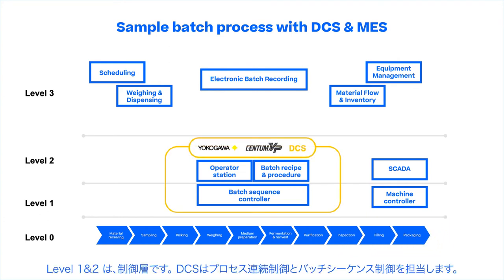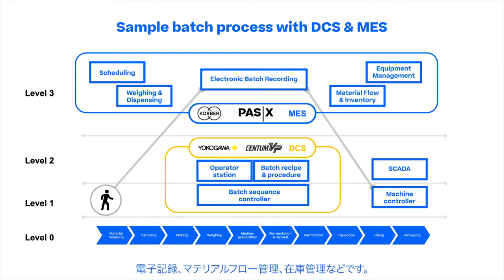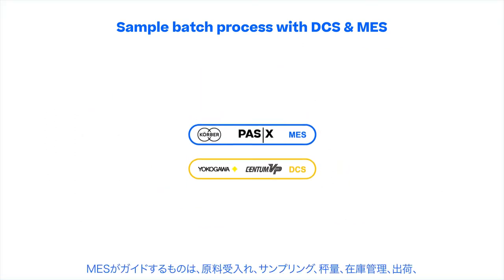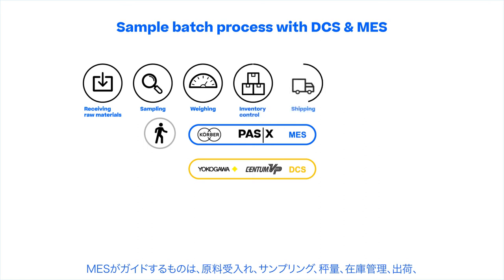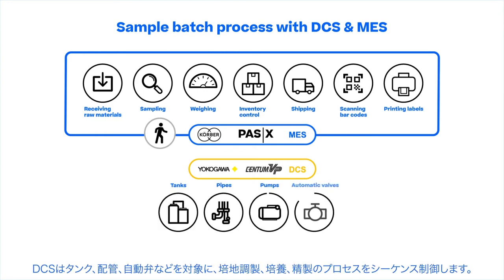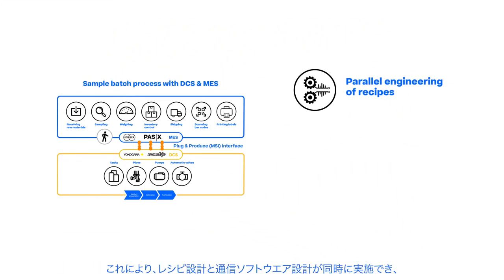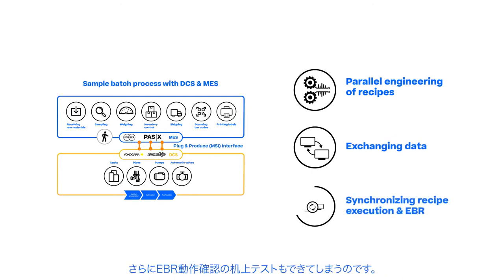Levels 1 and 2 have control monitoring and control execution systems, such as DCS, that cover batch sequence and continuous process control. Level 3 represents the manufacturing execution system, which covers scheduling, weighing and dispensing, equipment management, electronic batch recording, and material flow and inventory management. The MES guides the operator through all process steps where human interactions are required, such as receiving raw materials, sampling, weighing, inventory control, shipping, scanning barcodes and printing labels. The MES holistically supports the entire manufacturing process, while the DCS controls the sequence of tanks, pipes, pumps and automatic valves in the medium preparation, cultivation and purification processes. The integration between MES and DCS is achieved by our Plug and Produce interface, which enables parallel engineering of recipes with a qualified method of exchanging data and synchronizing recipe execution and EBR.